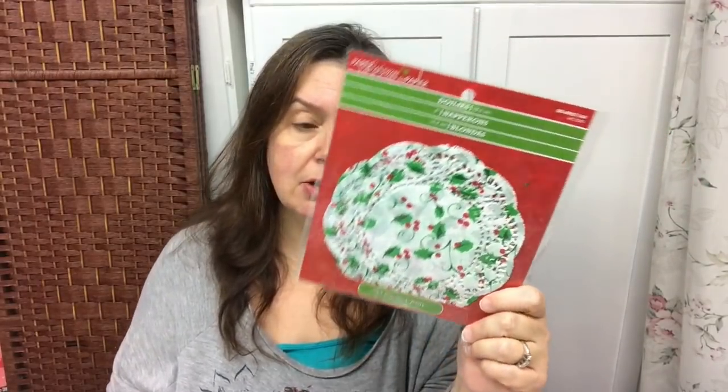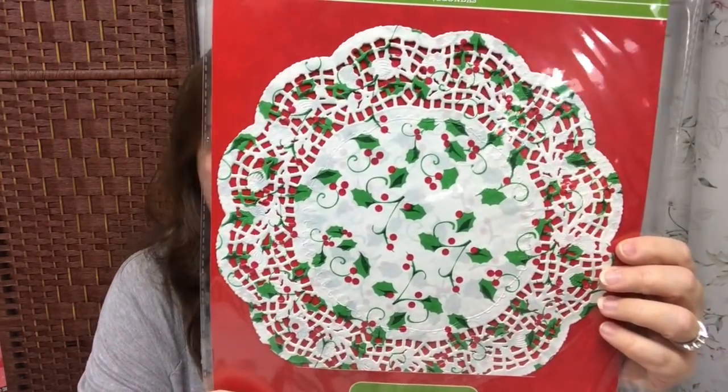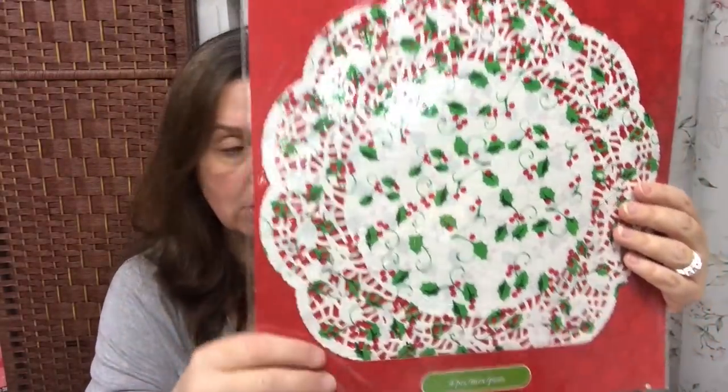I picked up these festive holiday doilies because every year I see them, don't pick them up, and regret it when they're gone the following week. So this year I got one in every size. There's a six-inch size with twelve pieces, a nine-and-a-half inch size with four pieces, and a twelve-inch size with four pieces — all a dollar twenty-five per pack. I use these on platters with food during the holidays and save some for crafting.